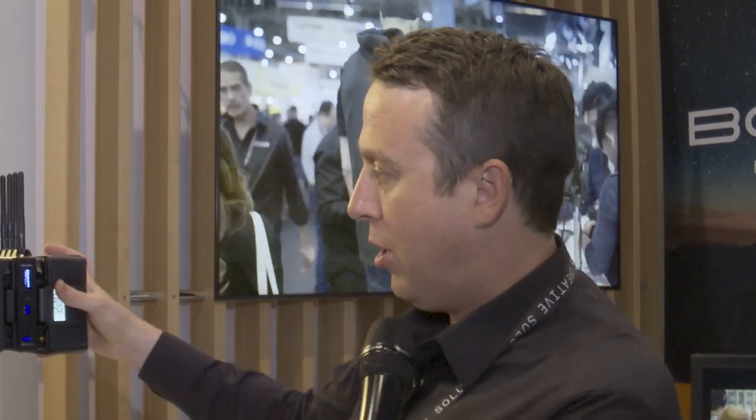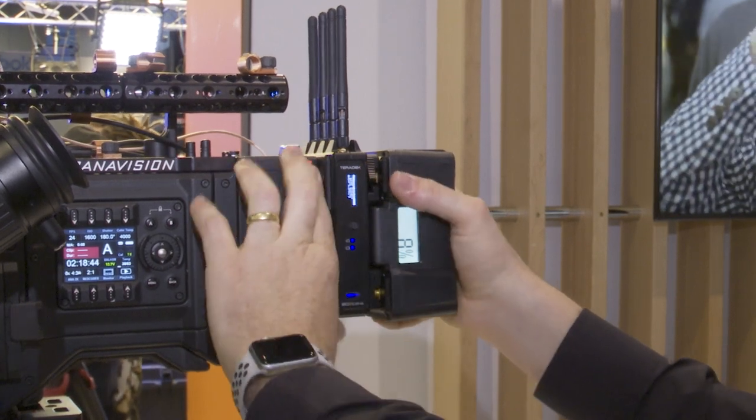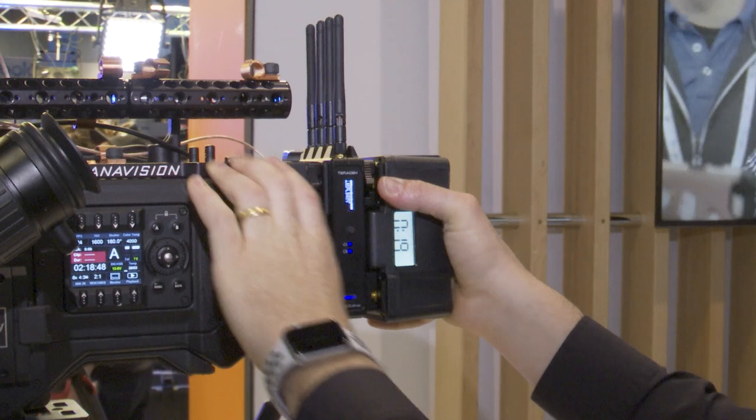We've got all kinds of useful tools. We built in a little display on the transmitter and the receiver. The transmitter is a little bit larger so we put integrated battery plates so you can connect it to the back of a camera. We also integrated Bluetooth 5 radio into this so you can do all kinds of functionality on a free iOS app, which I can show you in a second.